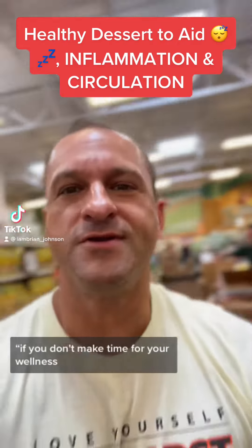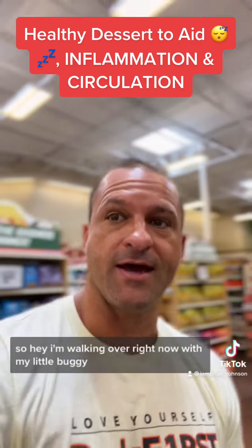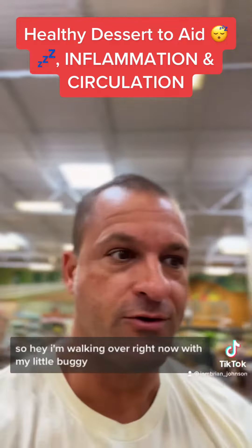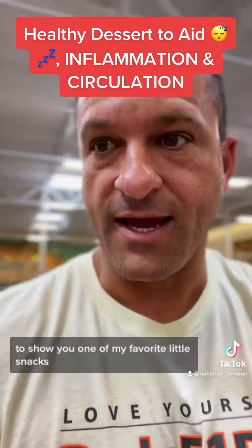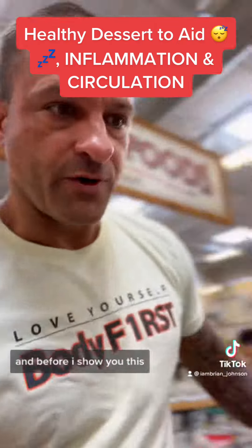If you don't make time for your wellness, you will make time for your illness. I'm walking over right now with my little buggy to show you one of my favorite little snacks.